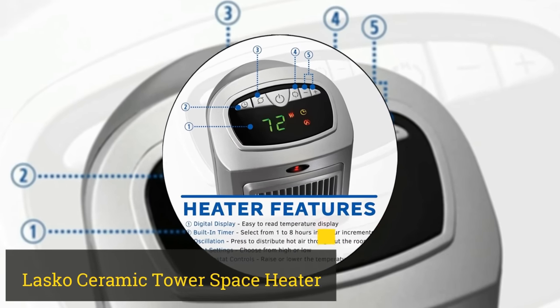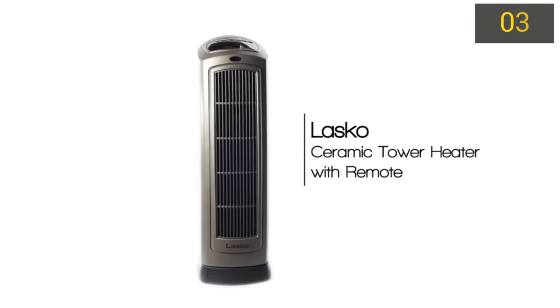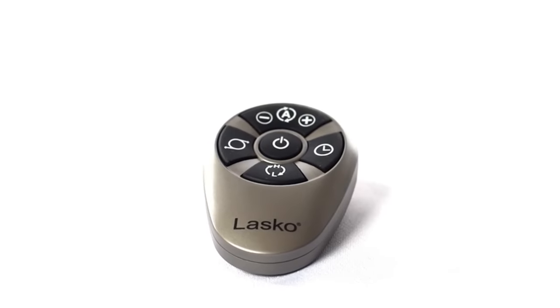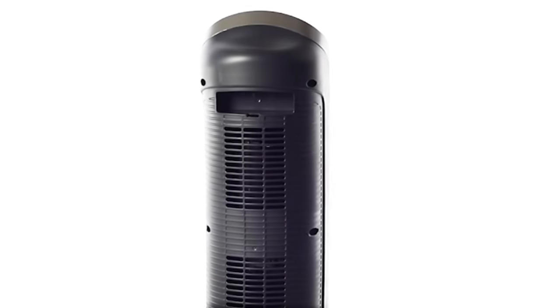Number 3: Lasco Ceramic Tower Space Heater. This Lasco heater features a tower design, great for tight spaces in a bedroom, basement, or office. This is a full capacity space heater with 1,500 watts, two settings, adjustable thermostat, and timer.